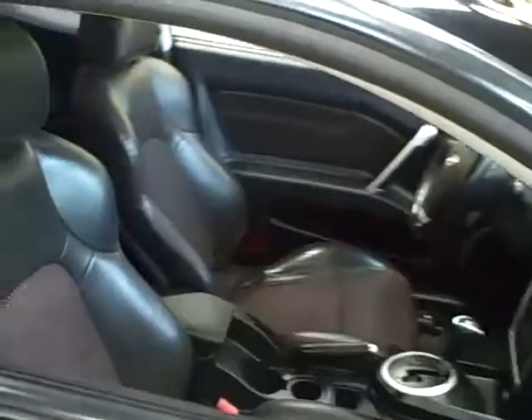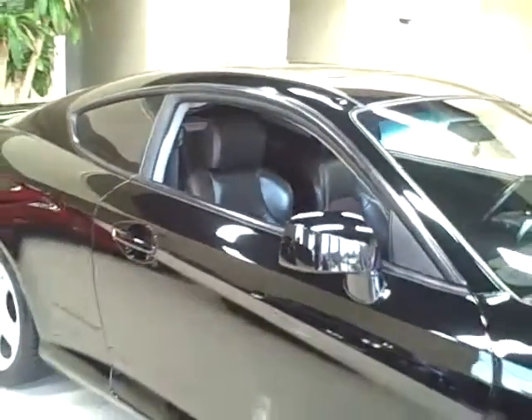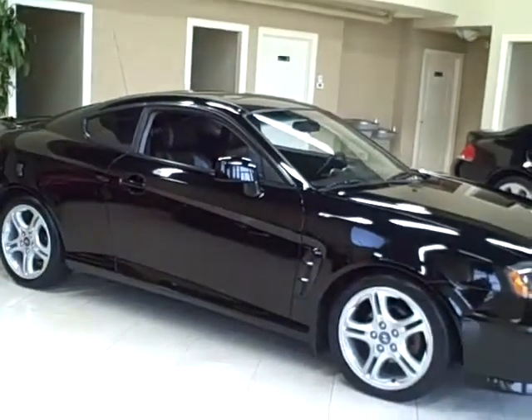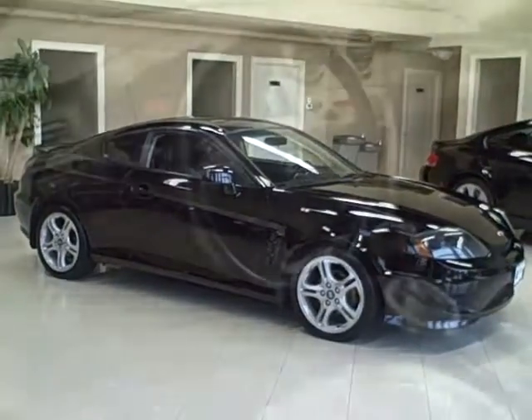But it's not all about looks. This Tiburon comes standard with side airbags, and in NHTSA crash tests, it earned a full five stars for driver protection in frontal impacts.